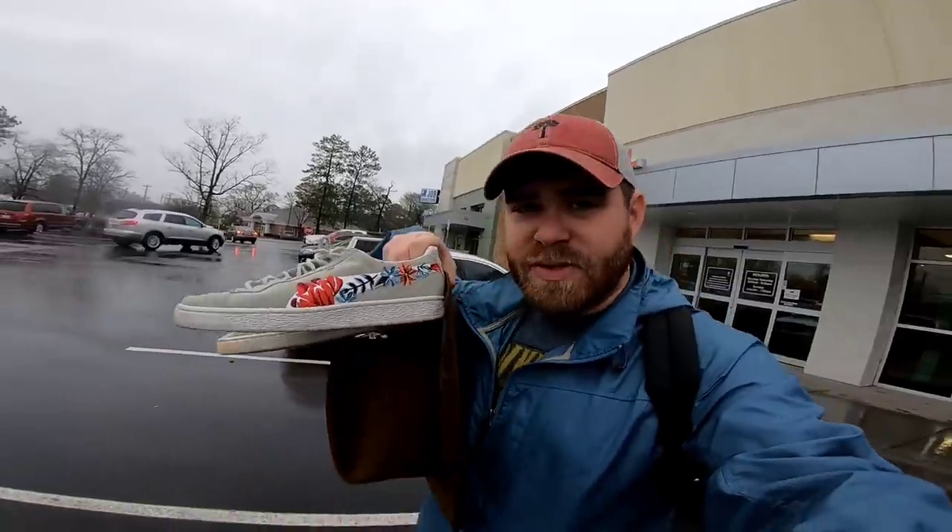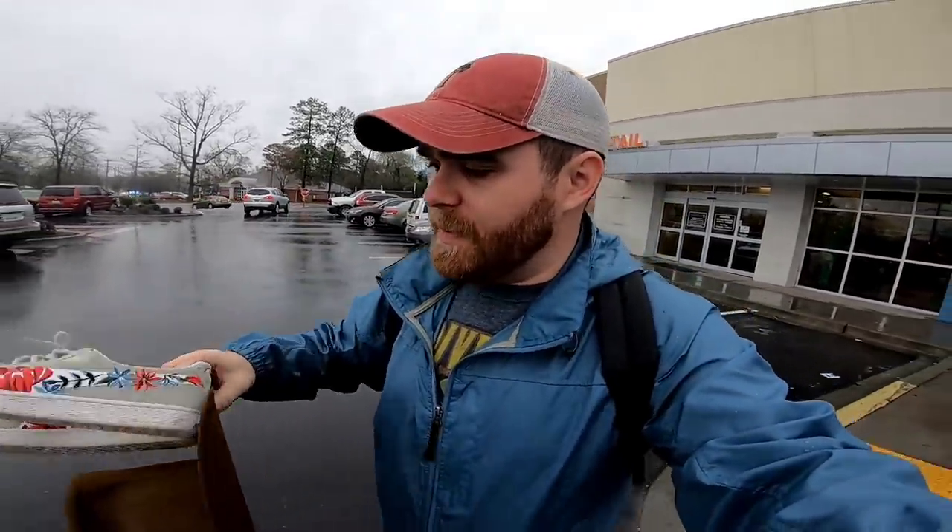All I found in that location were these Puma suede shoes, which are pretty cool. I think I can get them cleaned up and maybe get like 35 bucks for them — a pretty unique colorway going on. Now let's head to another thrift store and see what happens.